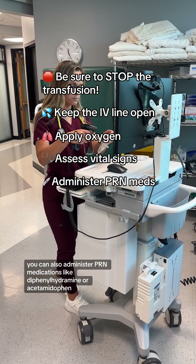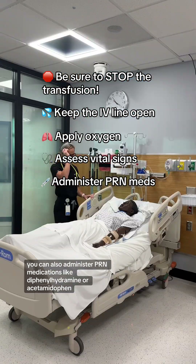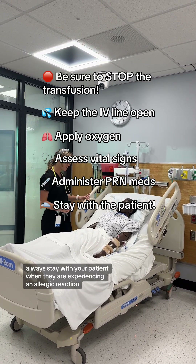You can also administer PRN medications like diphenhydramine or acetaminophen. And always, always stay with your patient when they are experiencing an allergic reaction.